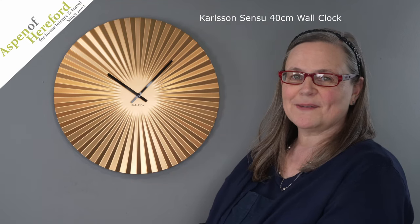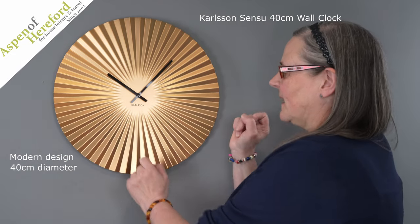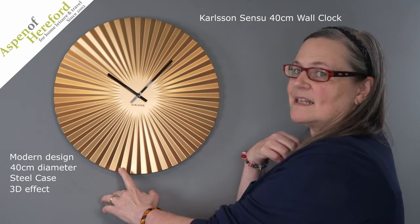The Carlson Sensi Wall Clock from Aspen of Hereford Ltd. This lovely modern clock is 40cm in diameter, has a pressed steel case giving a 3D effect which gives lovely light and shadow areas as the light hits it.